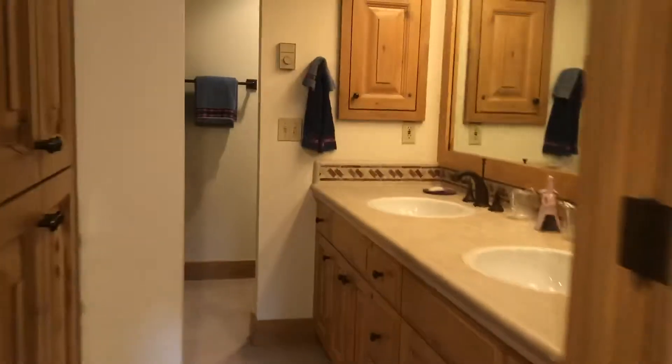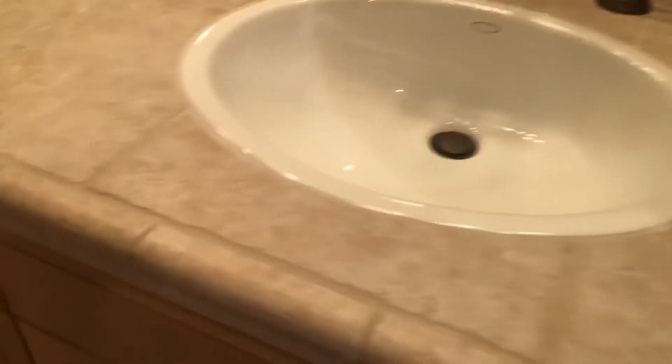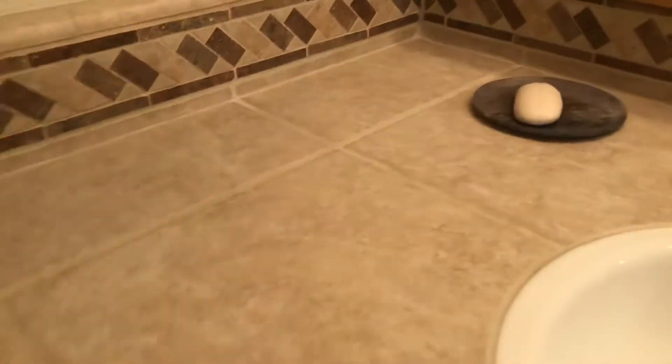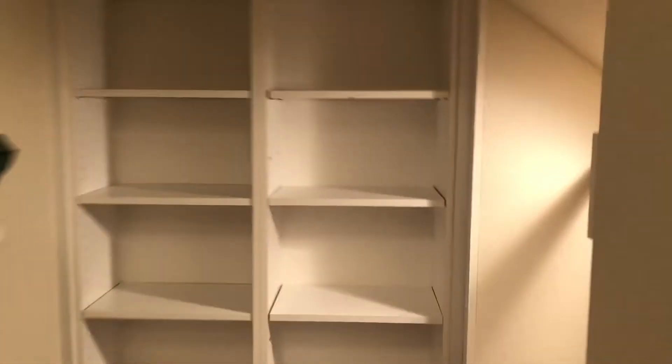Another bathroom. This bathroom has been remodeled — I'm not sure if this is tumbled limestone like the rest; it might be synthetic, but nicely done. Everything flows really nicely. Then cubbies, a giant closet, and under-stair storage.